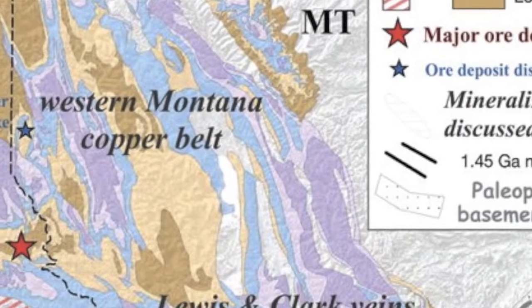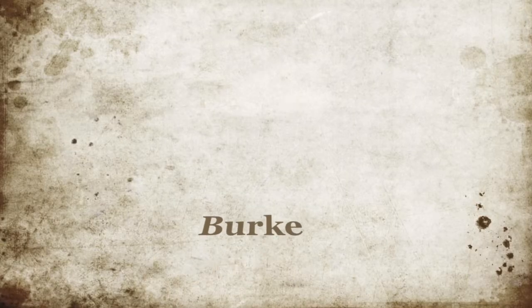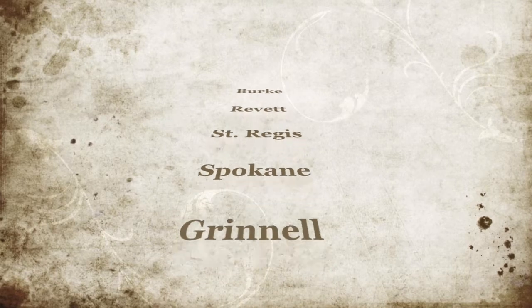The Ravalli Group, located primarily in the Coeur d'Alene District of Idaho, is composed of the Burke, Revette, St. Regis, Spokane, and Grinnell Formation in the United States. These portions of the Ravalli Group are, in total, a subaerial clastic wedge with a southwest-derived fluvial-deltaic complex.